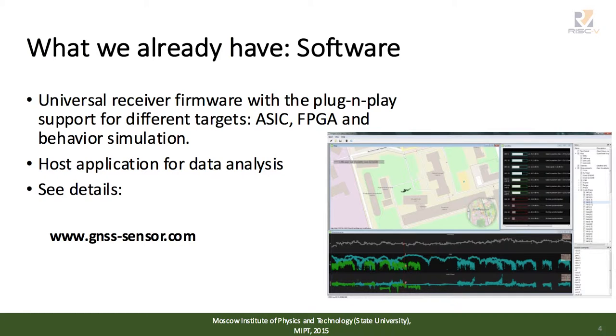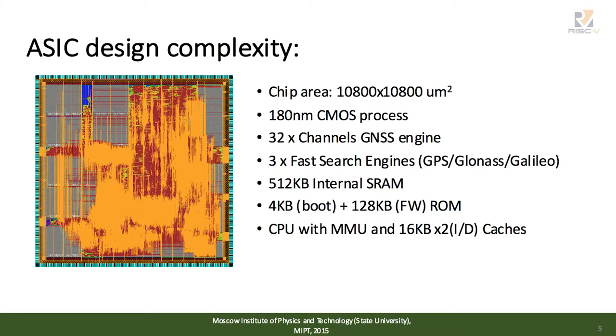All information is available on our site. On this slide, you can see the complexity of our ASIC. More than half of the gate count is GNSS-related functionality, while the processor itself with memory management unit and caches takes less than 10% of the full design.